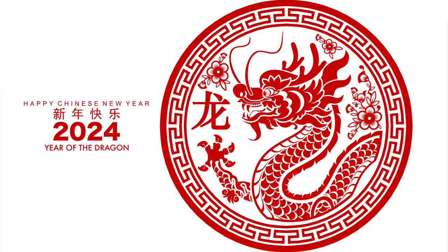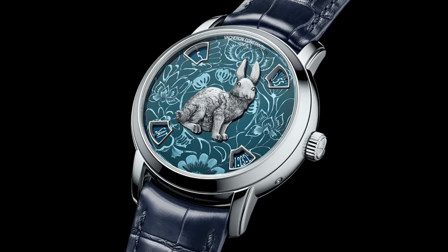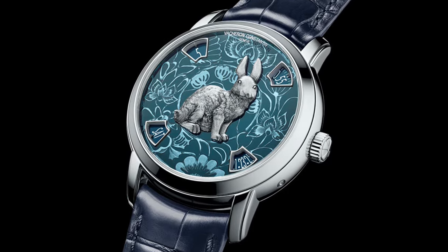Welcome back to Watches That Rock. According to the ancient Chinese Zodiac, it's time to put away those bunny ears and turn up the heat. It's time to say goodbye to the rabbit and enter the year of the dragon.